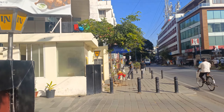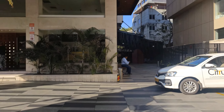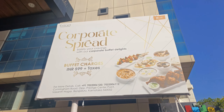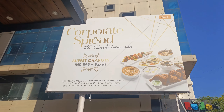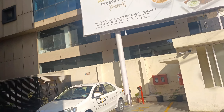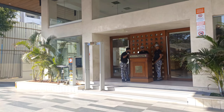I'm just entering — let me show you. You can see there's a corporate spread buffet — buffet charges are 599 plus taxes. This is an ample parking area.